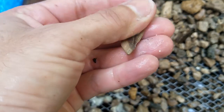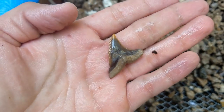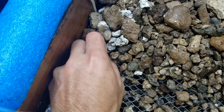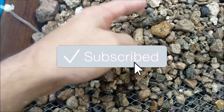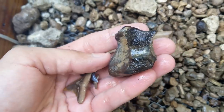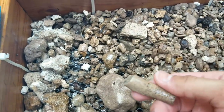Oh, looky there — that is a massive snaggletooth! I mean, this is like snaggletooth central. We're finding so many himmies, it's crazy. Oh, there's another little tooth there — another lemon shark. Let's see what else is in here. I see some bone there — that's a good sign.